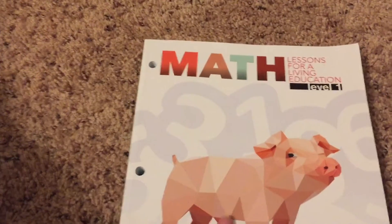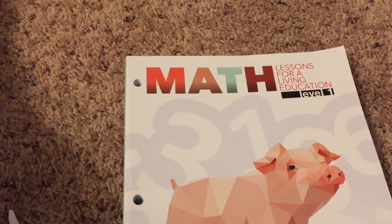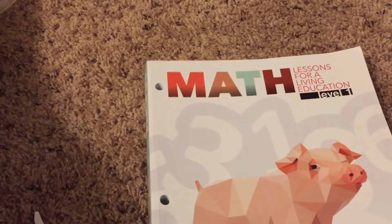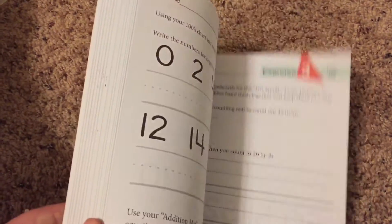This is level one. I don't remember if it's supposed to be first grade — I know it's not supposed to be kindergarten, but we're using it for kindergarten and I feel like it's fine for that. It's been a really good program.